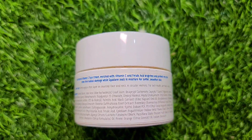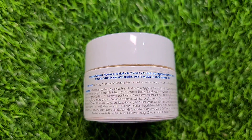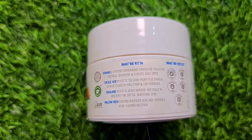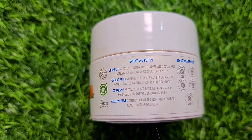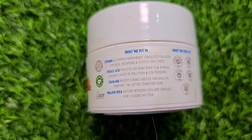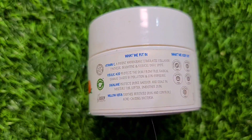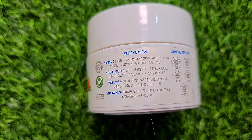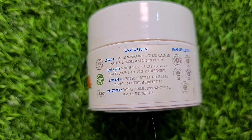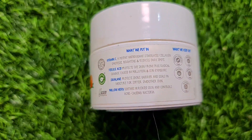It gives a bright look and helps fight free radicals. It provides moisture and a soft, smooth look, so you can use it every day. Best results come from using it twice daily. It has vitamin C, ferulic acid, squalane, and willow herb. It is PETA certified, reduces dark spots, boosts collagen, and protects from free radicals, sun exposure, and pollution.